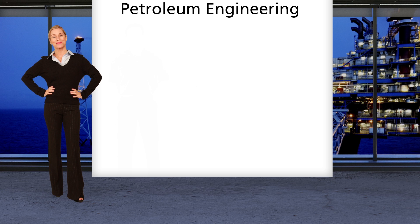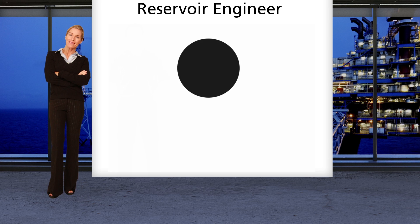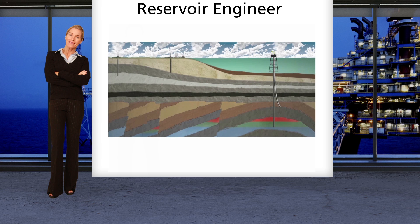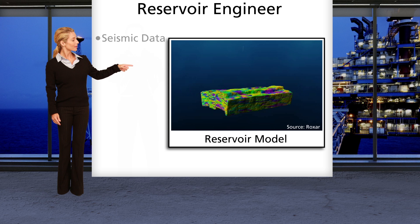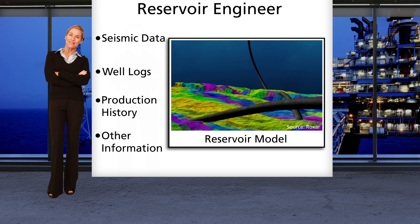I'm a petroleum engineer that works with reservoirs, so people refer to me as a reservoir engineer. A reservoir is an underground area that contains oil and gas in the rock pores. Reservoir engineers help determine how much oil and gas is in a reservoir, how much can be recovered, and how quickly it can be produced. We also determine what types of wells should be drilled, how many are needed, and where they should be located. We work with reservoir models that are built using seismic data, well logs, production history, and other information. These models allow us to perform simulations that help us determine how to manage a reservoir.